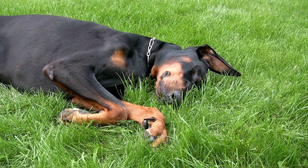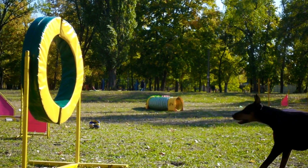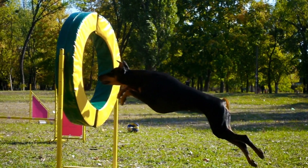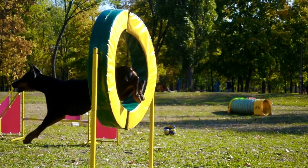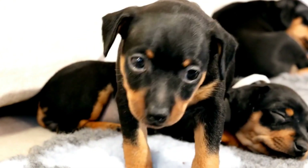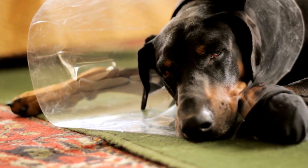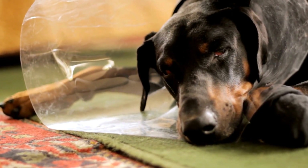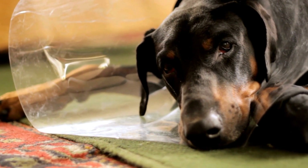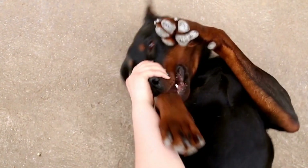Understanding gastrointestinal issues in Dobermans: Dobermans have a unique set of characteristics that may make them more susceptible to certain gastrointestinal disorders. Firstly, they have a deep chest, which can predispose them to gastric and intestinal dilatation volvulus, GDV, or bloat. GDV is a life-threatening condition in which the stomach rotates and becomes distended with gas. Additionally, their sensitive digestive systems can easily get upset by dietary changes, resulting in digestive upsets and food allergies.